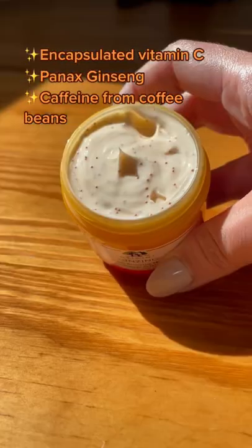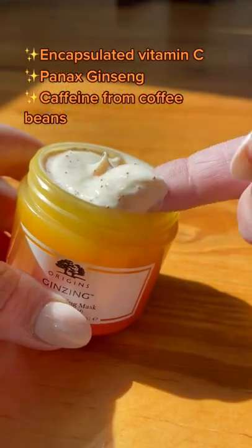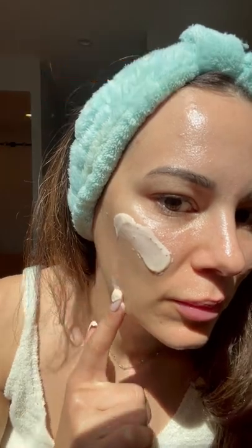This mask instantly adds radiance but also has long-term brightening, using two forms of vitamin C to work within skin's surface to boost natural glow. It also contains caffeine from coffee beans and panic ginseng to energize skin.